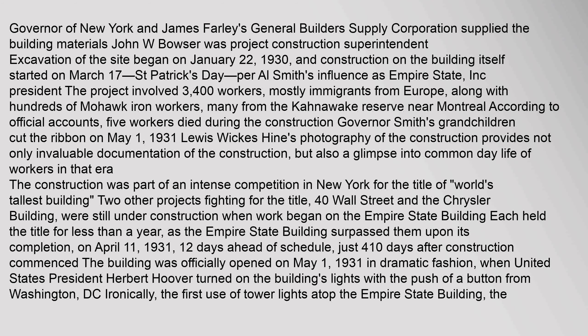Two other projects fighting for the title, 40 Wall Street and the Chrysler Building, were still under construction when work began on the Empire State Building. Each held the title for less than a year, as the Empire State Building surpassed them upon its completion on April 11, 1931, twelve days ahead of schedule.